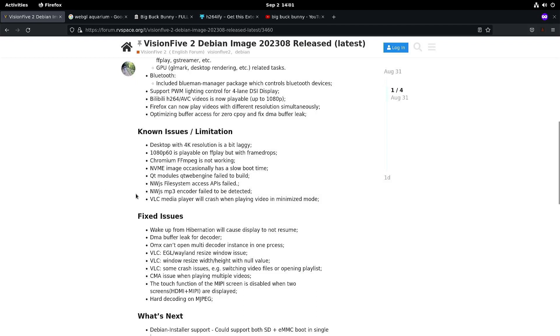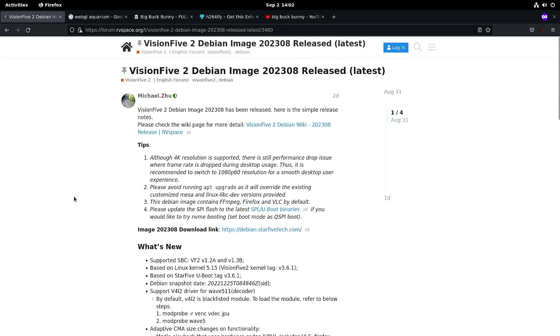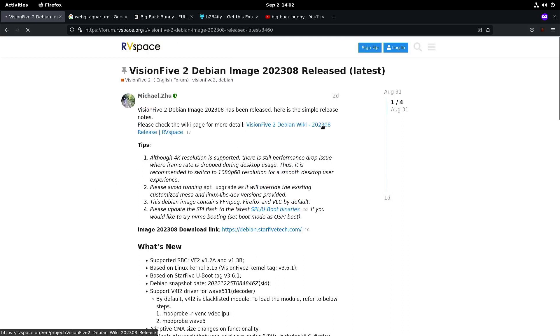They also fixed some issues with VLC — that's still a known issue but they did fix some things — and they're still working on VLC support and improving full HD video playback. There are still some things to look out for in the next release.